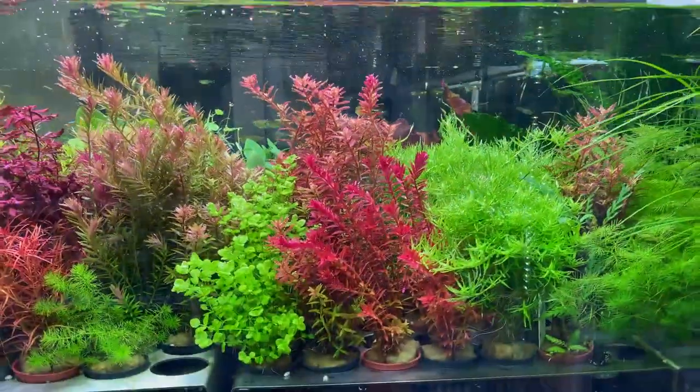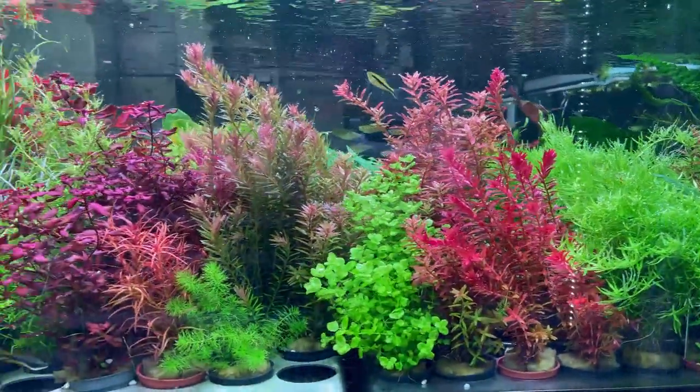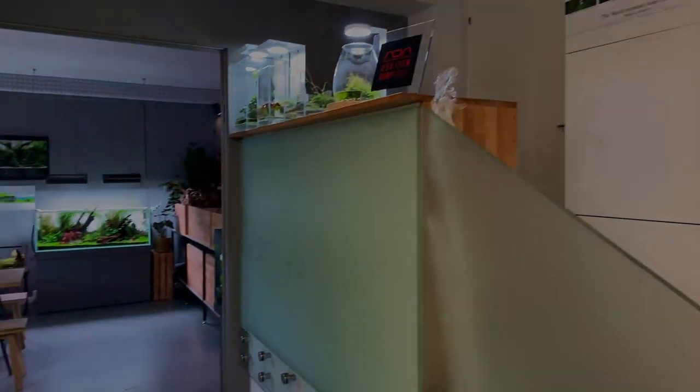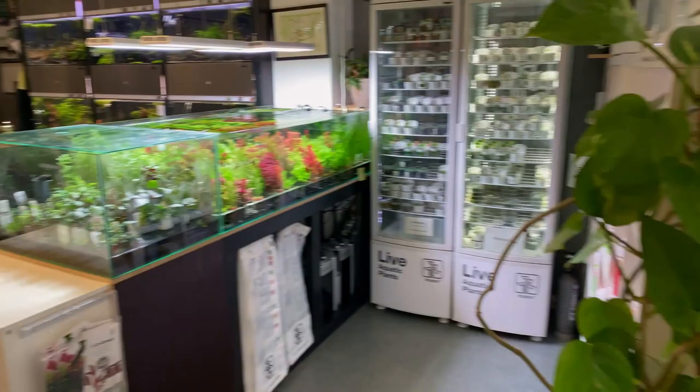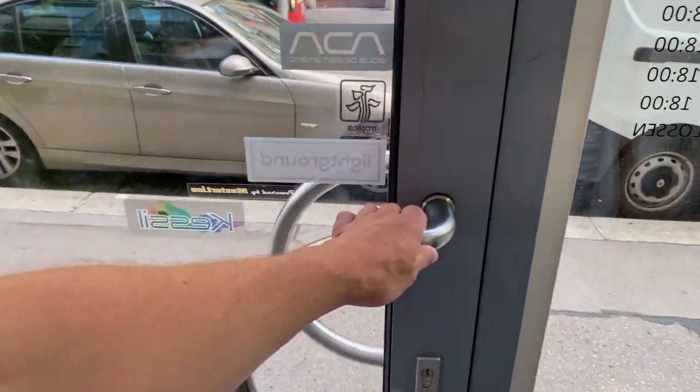Welcome to another video, hope you're doing well. We are currently spending a day in Vienna and we are on our way to visit Liquid Nature. Liquid Nature is a beautiful aquascaping store here in Vienna — super excited to visit it and super curious how it's going to look. I've seen pictures, I've seen their Instagram, it looks incredible.